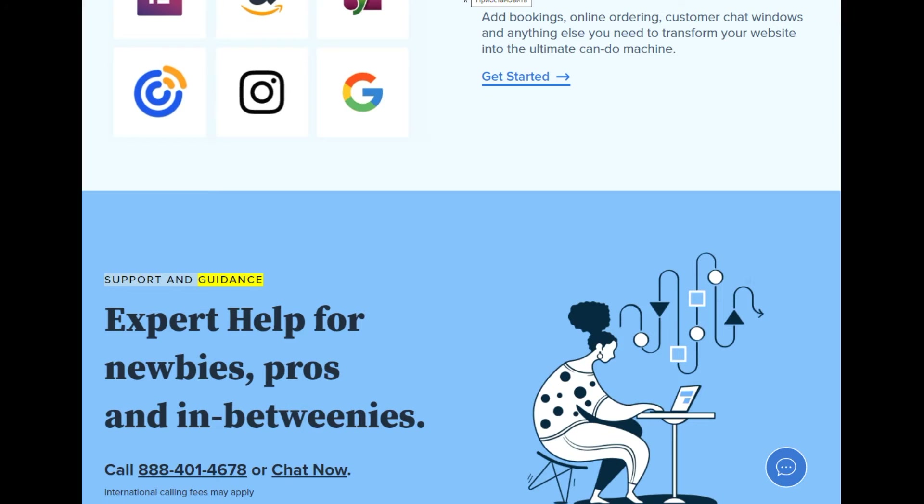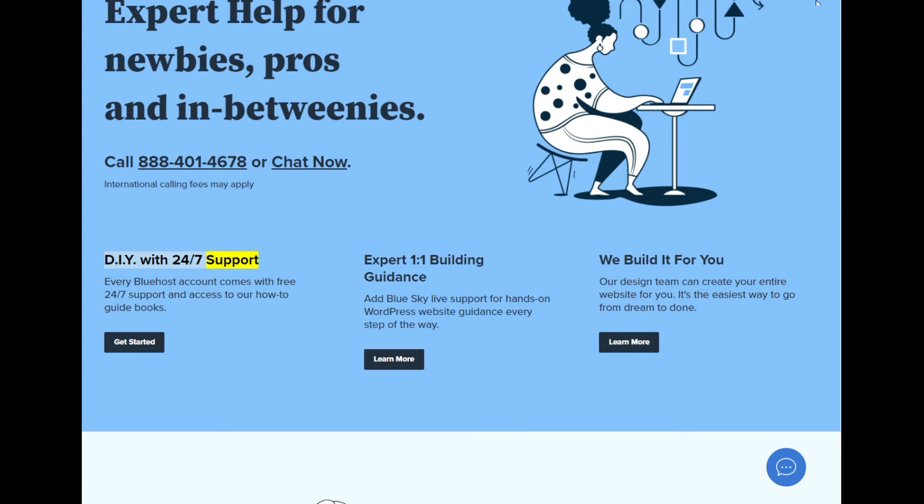Support and guidance — expert help for newbies, pros, and in-betweenies. Call 888-401-4678 or chat now. International calling fees may apply. Every Bluehost account comes with free 24/7 support and access to our how-to guidebooks. Add Blue Sky Live support for hands-on WordPress website guidance every step of the way. Our design team can create your entire website for you — it's the easiest way to go from dream to done.